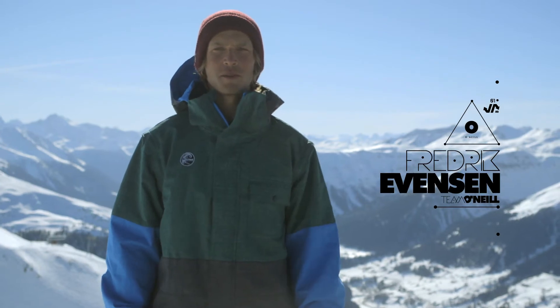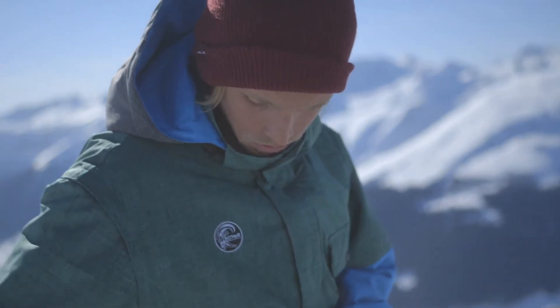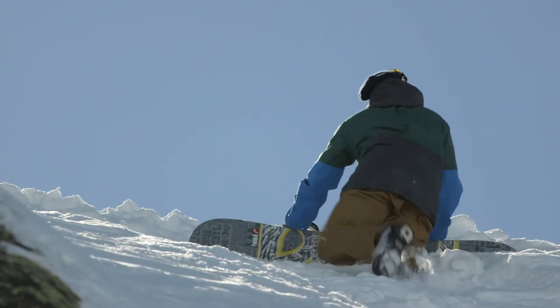Hey guys, I'm Frederik from Team O'Neill and right now I want to show you why I think the Mutant jacket is my favorite jacket from O'Neill this year. First of all, the most important thing for me when I choose a jacket is that it keeps me warm and dry, and this one does both.